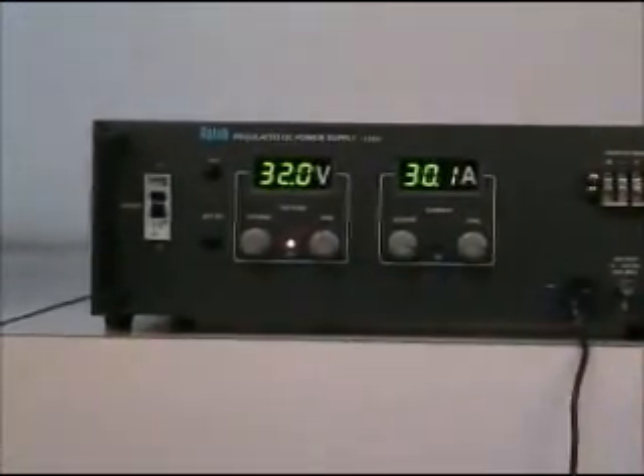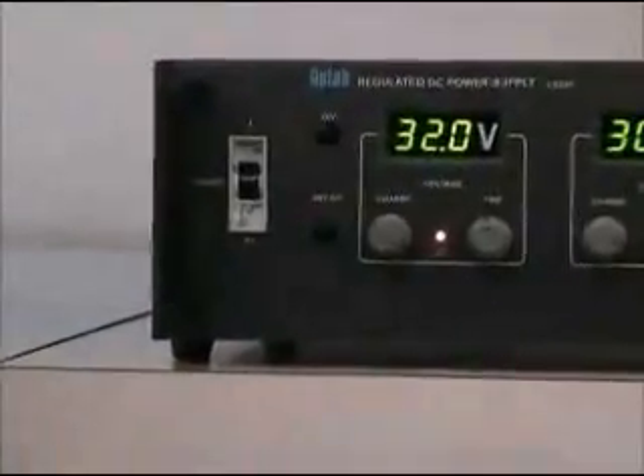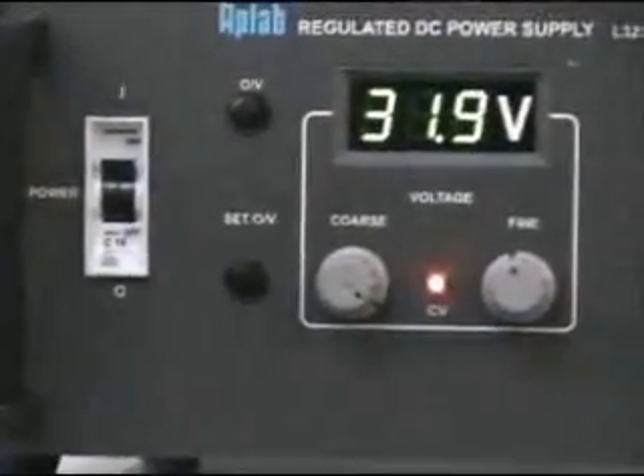An input MCB provided on the front panel serves the function of power on and off, and also to prevent the unit from damage in case of overload at the input side.